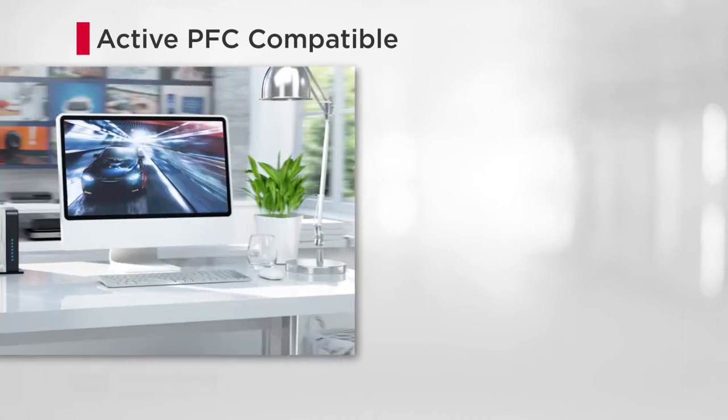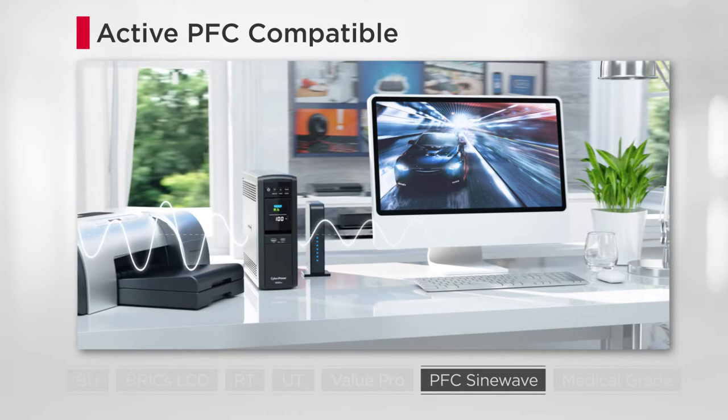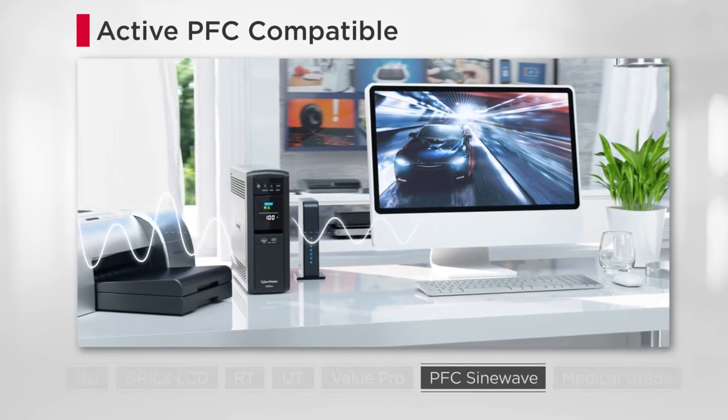Furthermore, the products are capable of providing pure sine wave power to connected devices requiring active PFC power supply.